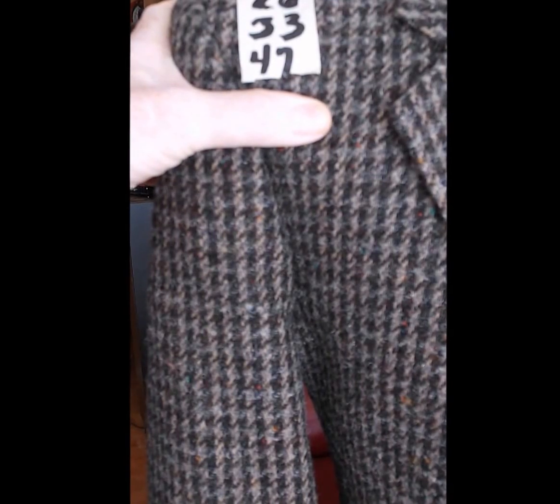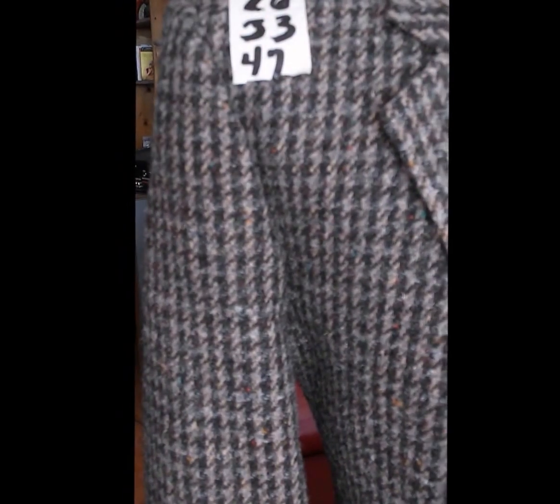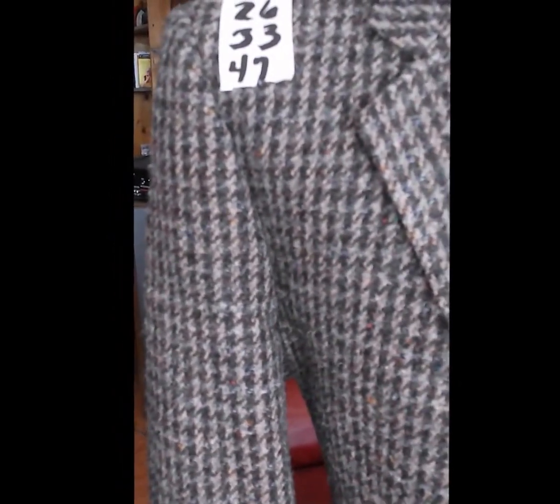The sleeves are 26, the length is 33, and the chest is 47. On a Brooks chart this would probably be a 42 long.